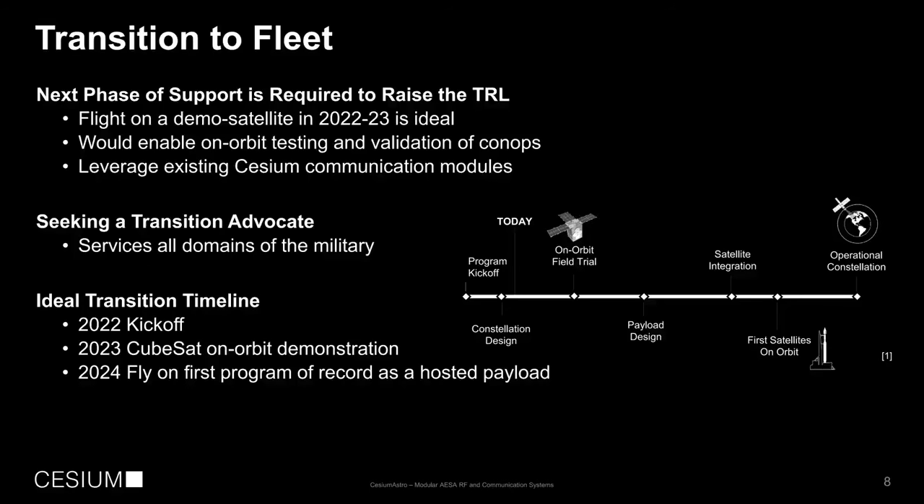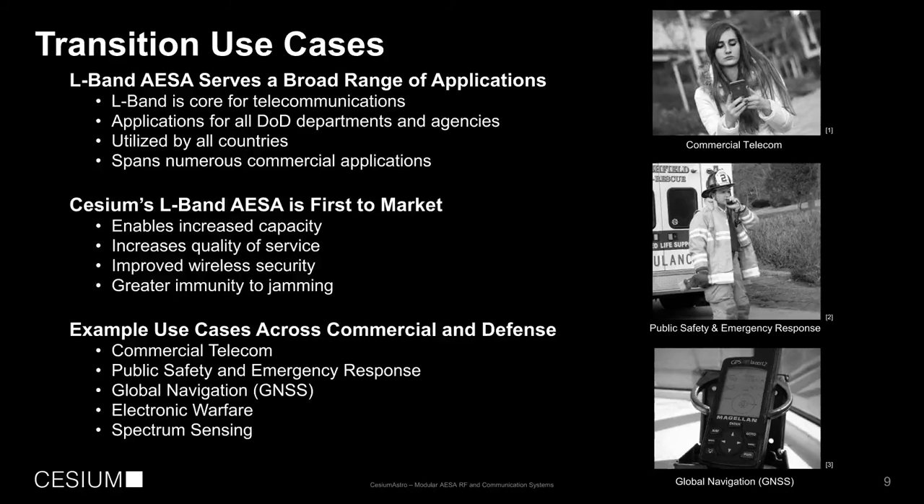That timeline is aggressive, but we have the resources, manufacturing infrastructure, and engineering capability to support it. We're looking for a partner to help us take this to the next level. For these types of programs, other transition use cases are really important.